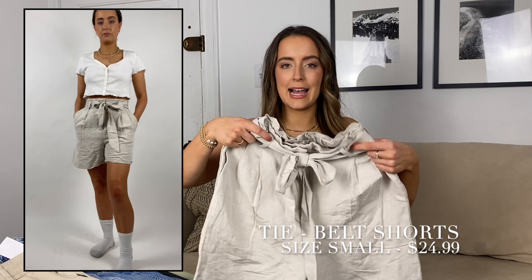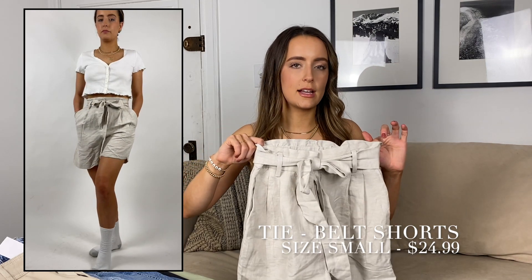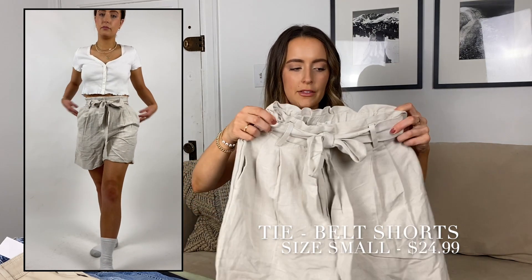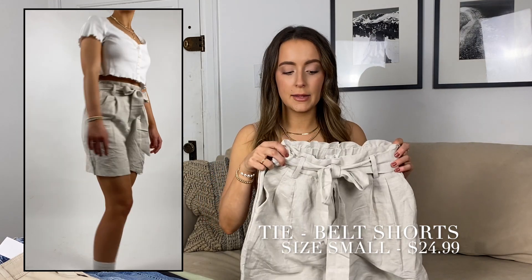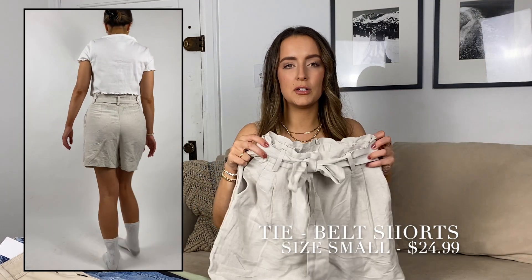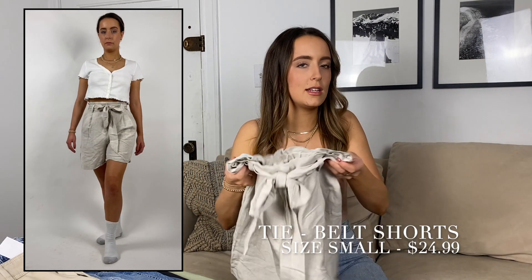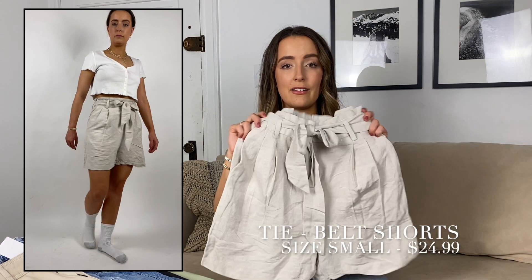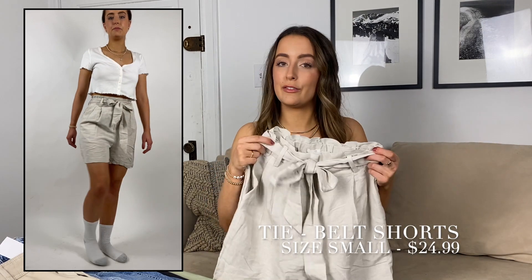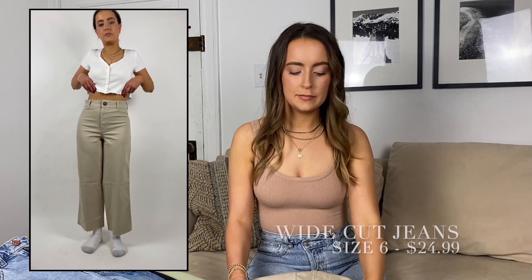Moving on to bottoms: these khaki shorts are a little snug in the waist, so if you're in between sizes I would definitely size up. They're super cute and they have pockets, though I did notice they will get really wrinkly if you're sitting down for long periods of time. But I love these — they're light and airy and great for spring transitioning into summer.